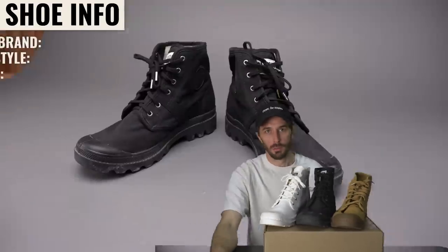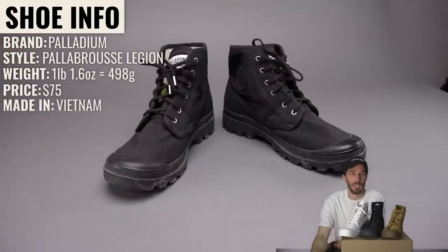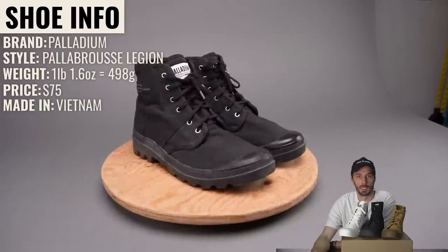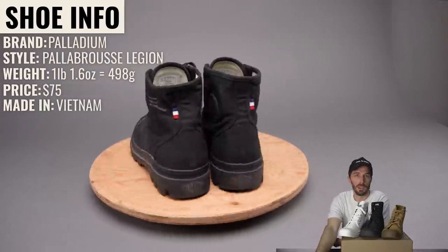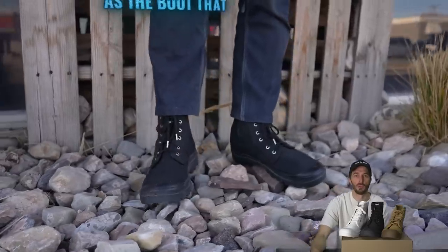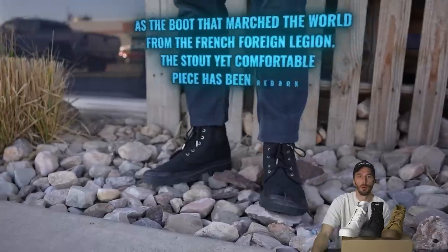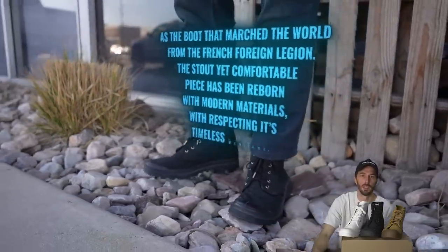The black boot: Palladium, style is the Pallabrus Legion. They weigh one pound 1.6 ounces, retail for $75, made in Vietnam. Palladium positions this as the boot that marched the world from the French Foreign Legion — this stout yet comfortable piece has been reborn with modern materials while respecting its timeless heritage.